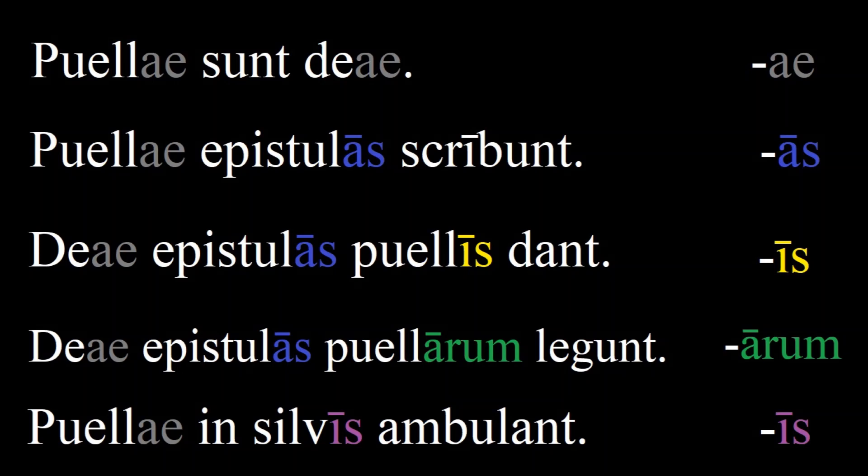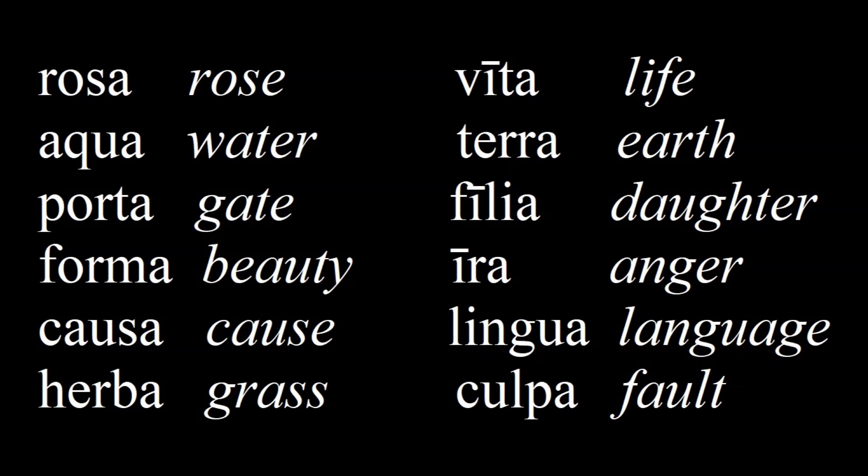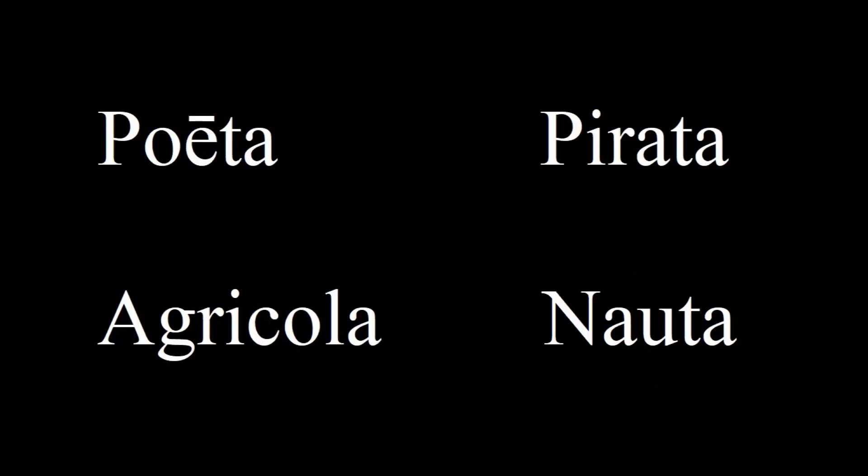A few final notes: first declension nouns are almost all regular, and are all feminine words, except for a few exceptions that were adopted from Greek. These are mostly names, but also four very common professions: poeta (poet), pirata (pirate), agricola (farmer), and nauta (sailor).